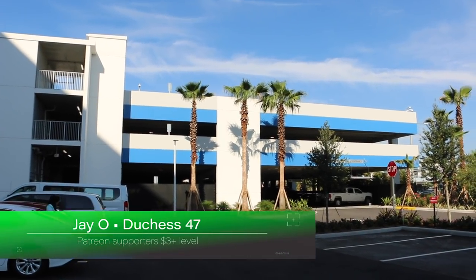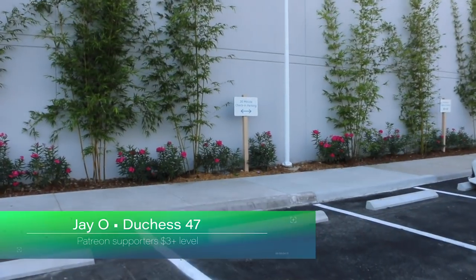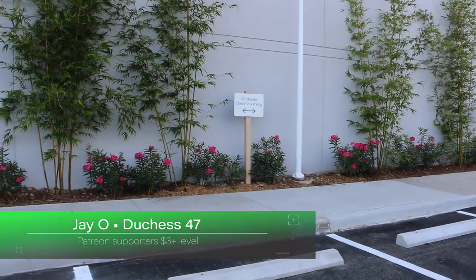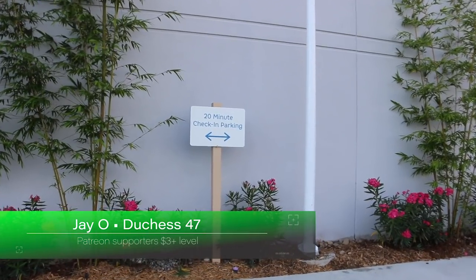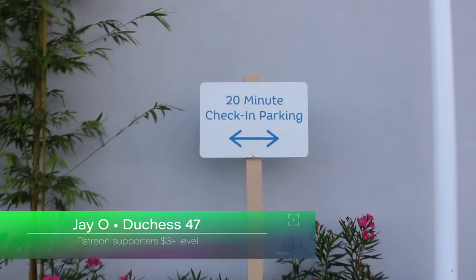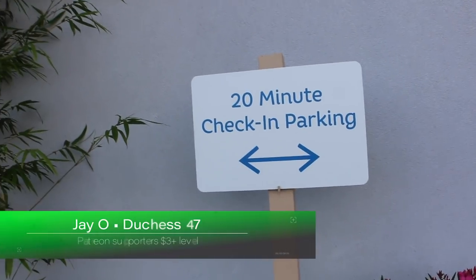So when you first arrive, you don't have to go directly to the parking garage. There is a nicely sized lot where you can park for up to 20 minutes. I don't know how they check that, but there's an honor system. For check-in parking, so you can be closer to the entrance.